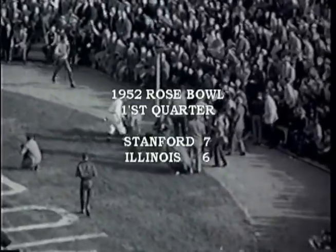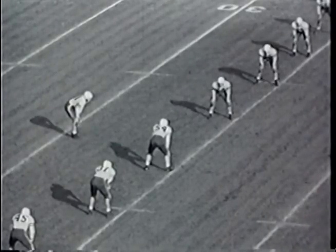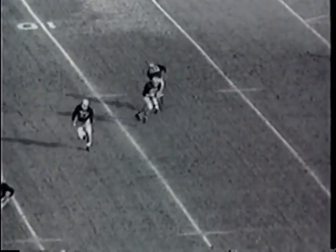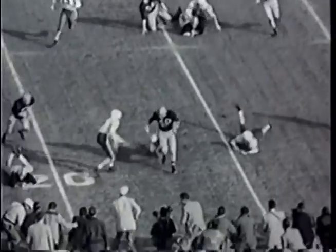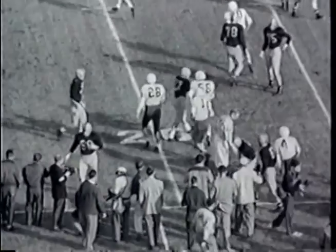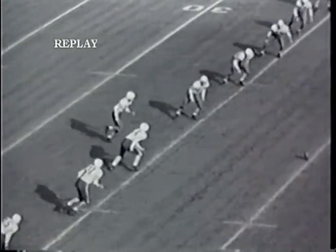Stanford kicks off to Illinois. Myers forward on the whistle, boots deep into Illinois territory. Johnny Karras on the 5-yard line on the far sideline takes the ball, scooting around the left side — back to the 15, bottled in and knocked out of bounds on the 17-yard line by Cook from Modesto. Also helped on the play by Edie.